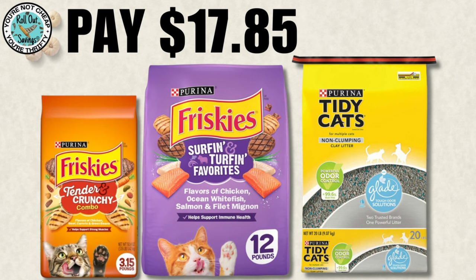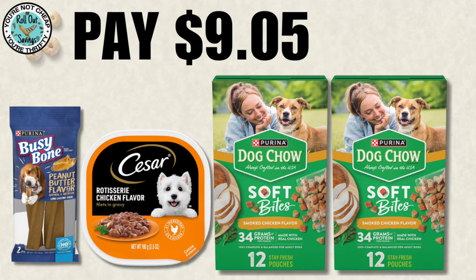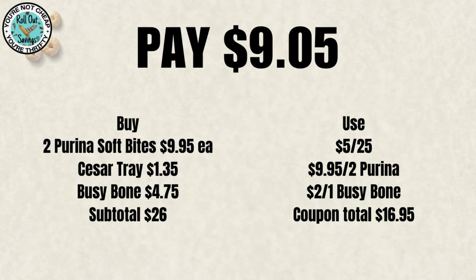For $17.85, you're going to get the two different Friskies products you see here plus the Tidy Cat cat litter, and again it will be $17.85 after your coupons. On this next deal for $9.05, you are going to get a Busybone, a Caesar tray, and two of the Purina Soft Bites.